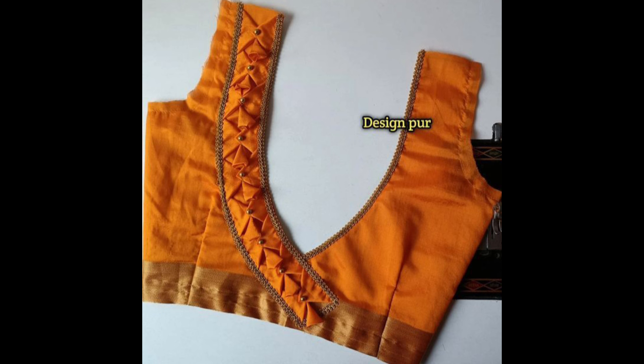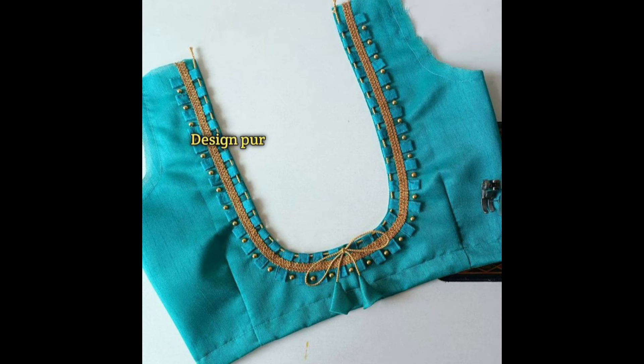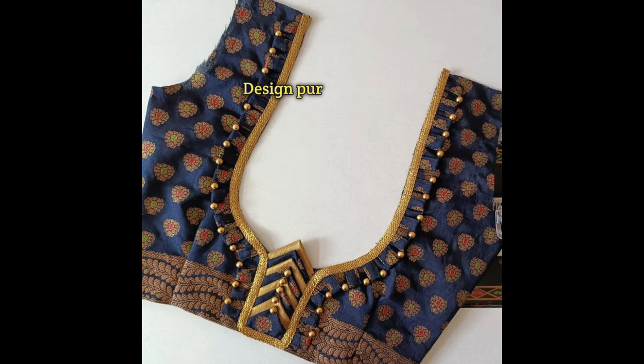Geometric shapes like triangles, hexagons, or diamonds can be used in a patchwork design. This gives a contemporary look to the blouse, especially when combined with vibrant colors.